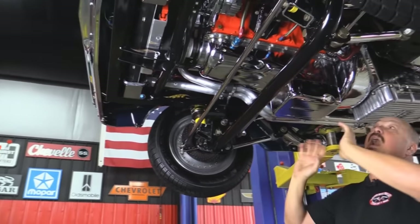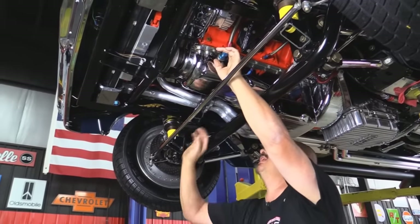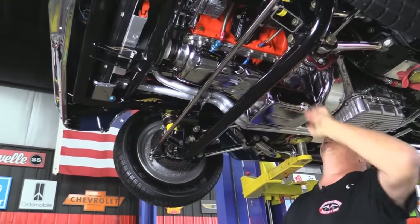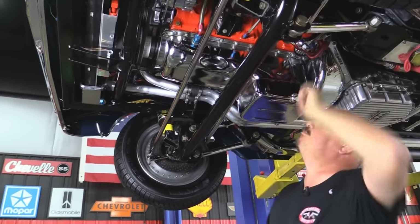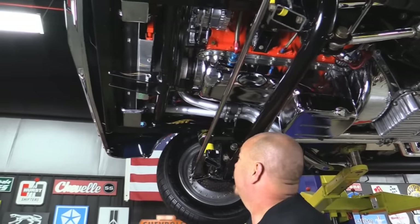Everything's chromed up up here. I've got oil lines running in every direction. I've got return lines coming from each one of those turbos. I've got supply lines going to those turbos. I've got lines going up to my dual oil filters up top. Of course she's got a chrome alternator.